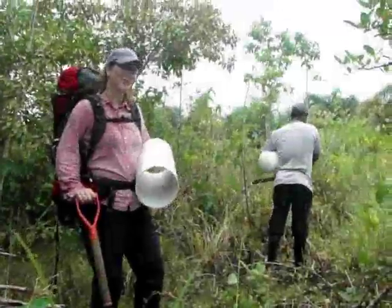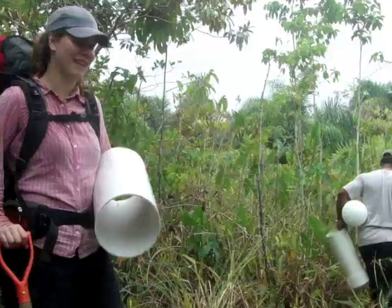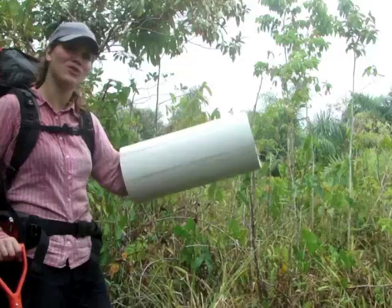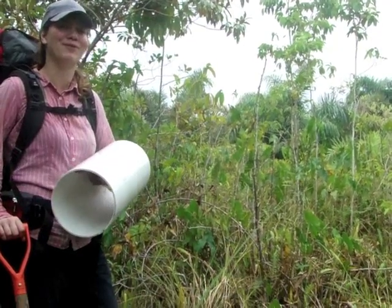We've just come to our favourite swamp where we have worked for many years now. We're going to collect a little bit of the swamp in tubes and bring them back to the station to make life a little bit easier for us.